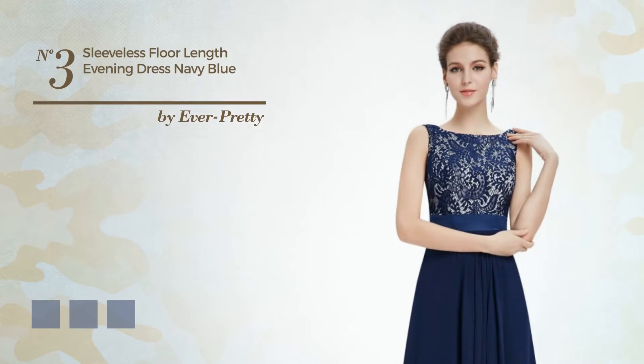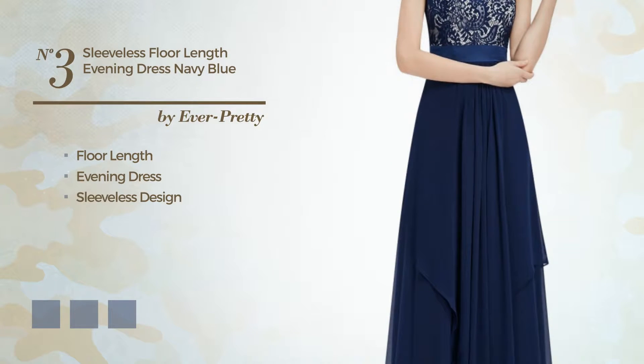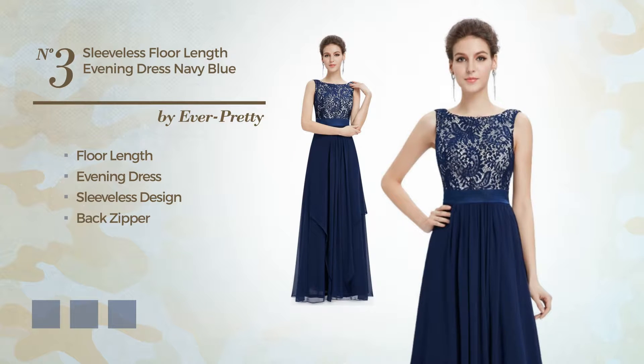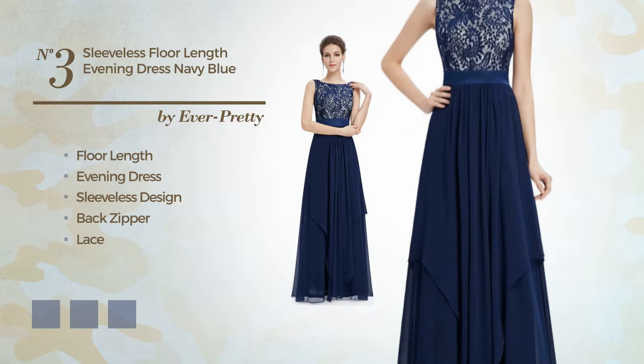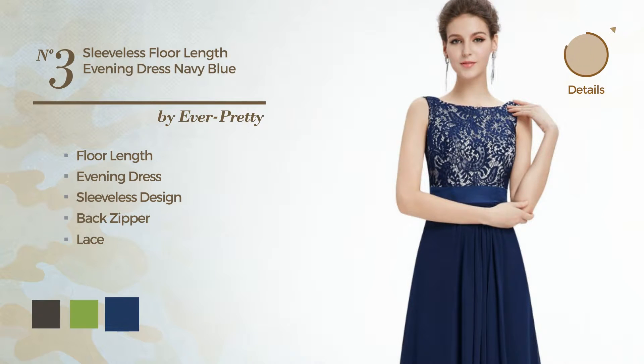Number 3. An Elegant Floor-Length Evening Dress. Featuring a sleeveless design, as well as back zipper, and completed with lace. Available in six color variations, for instance, black ink, greenery, and navy peony.